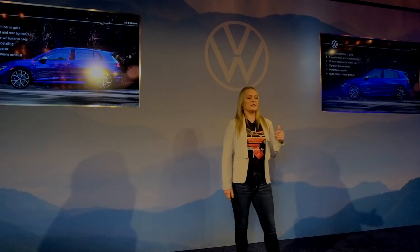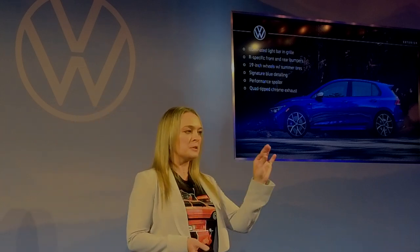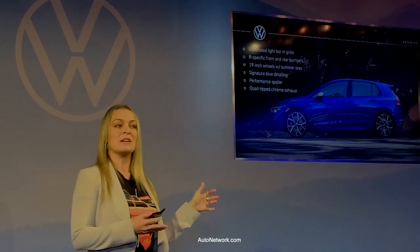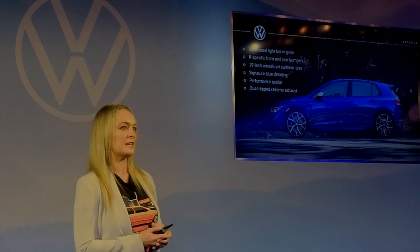Similar to GTI, it's important that the Golf R has heritage elements on the exterior: blue accents, blue calipers, R logos, blue lines, the new illuminated grille, and aggressively larger cross-drilled brakes that are no longer shared with GTI. These are Golf R-only brakes — two-piston calipers, dual-piece rotors, cross-drilled as you can see. With great power, you need great control, and the new brakes definitely help with that.